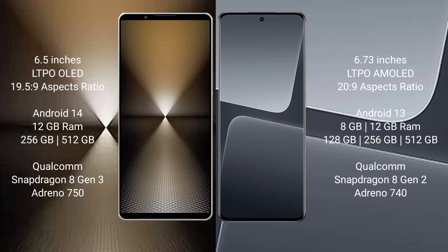Sony Xperia 1 Mark 6 comes with 12GB RAM and 512GB or 1TB internal storage, powered by the Qualcomm Snapdragon 8 Gen 3 processor with Adreno 750 GPU. Xiaomi 13 Pro comes with 8GB or 12GB RAM and 256GB or 512GB internal storage, powered by the Qualcomm Snapdragon 8 Gen 2 processor with Adreno 740 GPU.